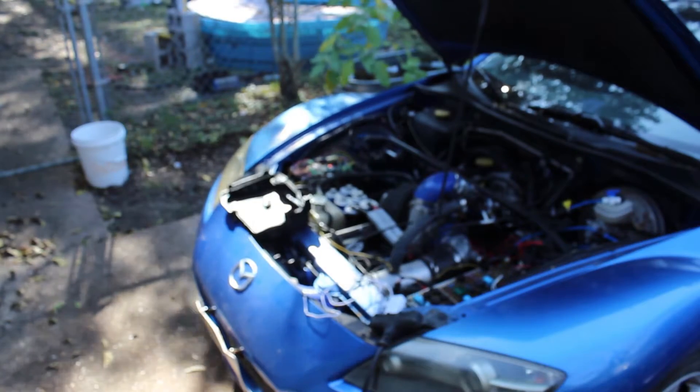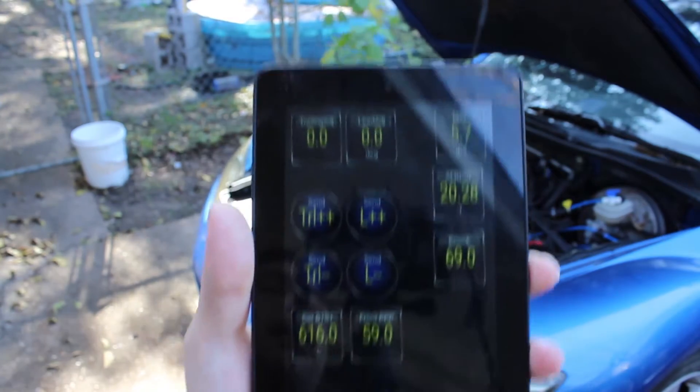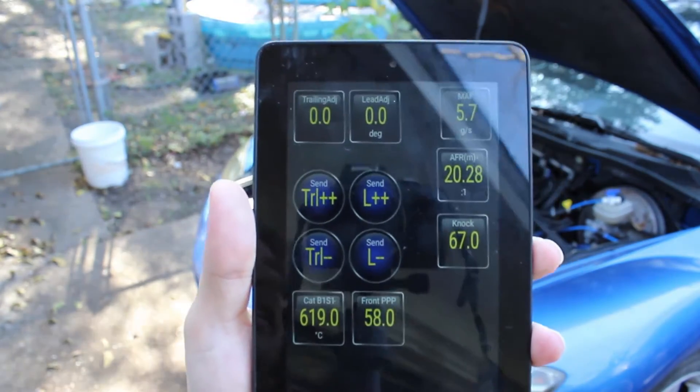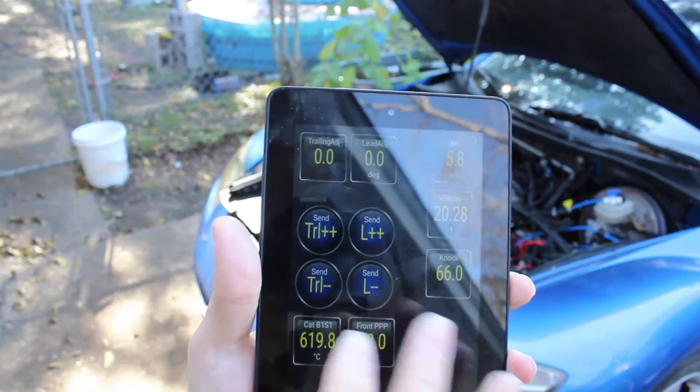Are you ready to have your mind absolutely blown away? I have the same setup I was using for my lean burn experiments, except we're going to do something different. We're going to create abnormal combustion inside a rotary engine, and we're going to do it by retarding timing.